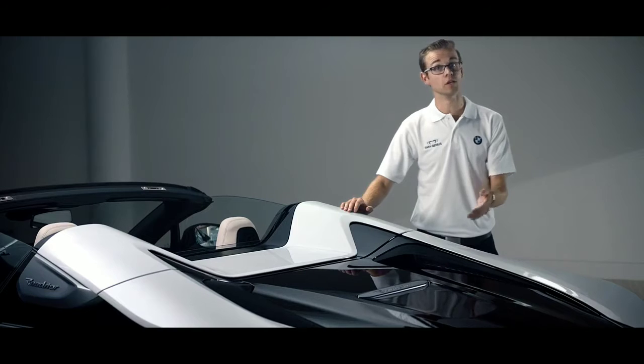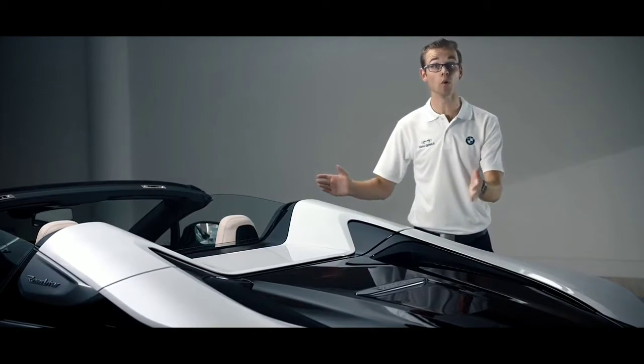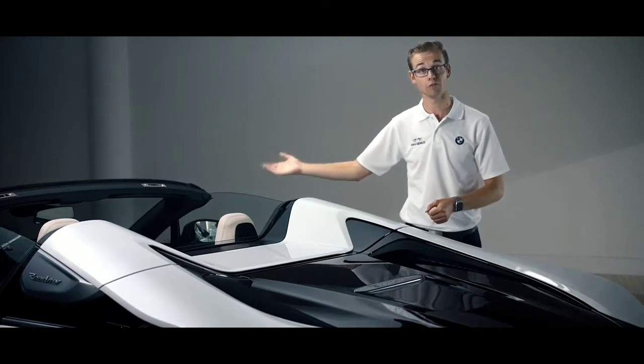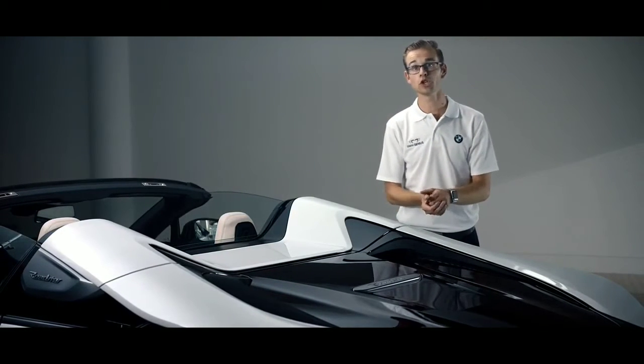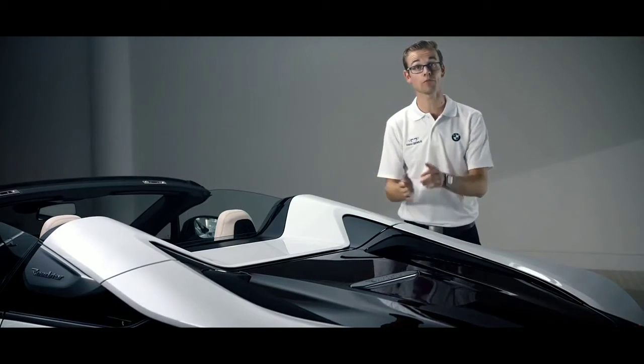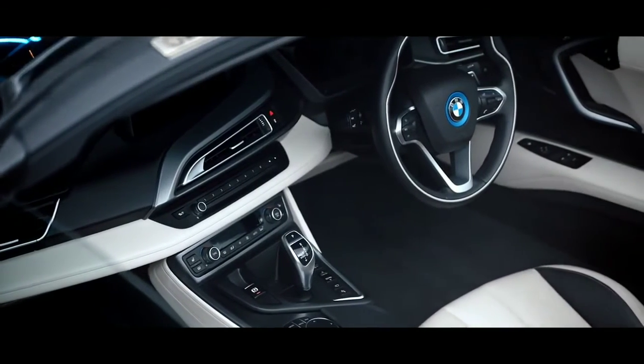The hybrid technology of the i8 Roadster is what makes it so futuristic and special. We have two axles that can work either together or independently. On the front axle, a 143 horsepower electric motor, and on the back axle, 231 horsepower coming from a 1.5 three-cylinder petrol engine. Together that gives 374 horsepower and 0-62 in 4.6 seconds.